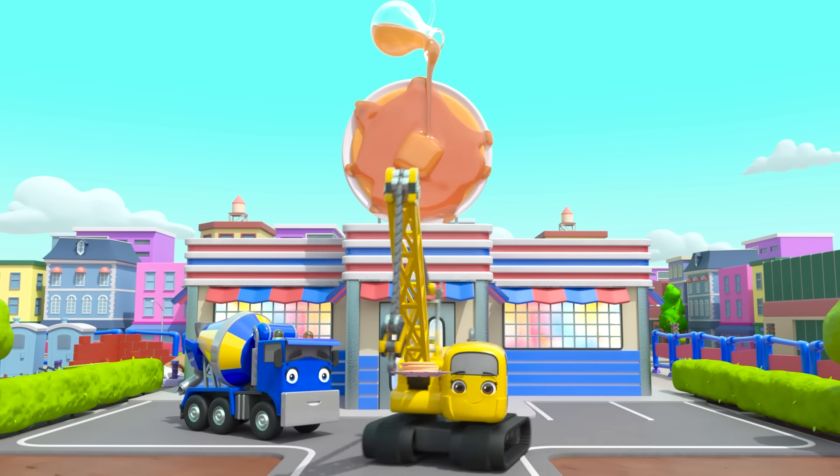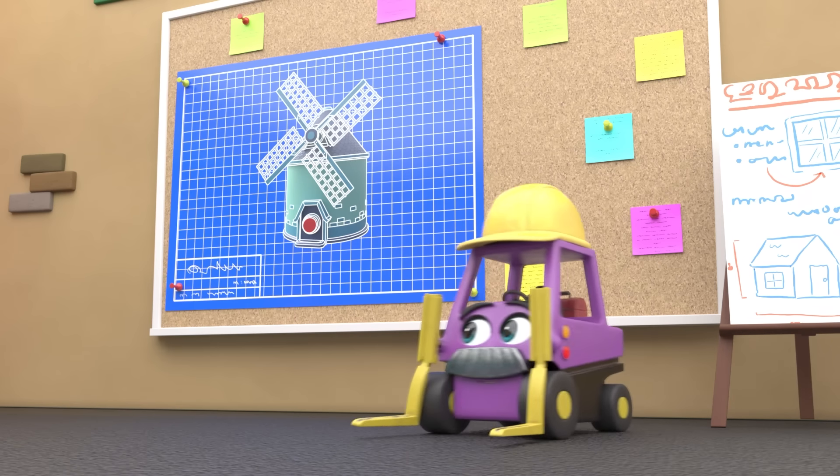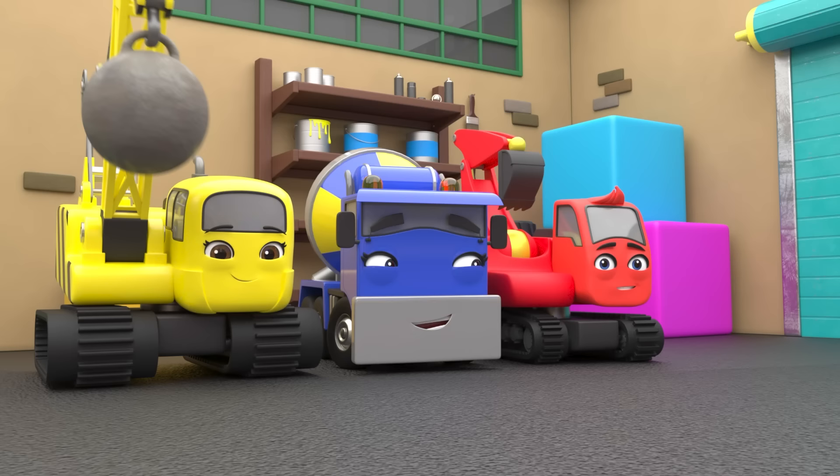In no time at all, the pancake shack is finished. Aww. Daisy has brought some pancakes to Diggly to make him feel better. What a good friend. Mmm. Delicious.